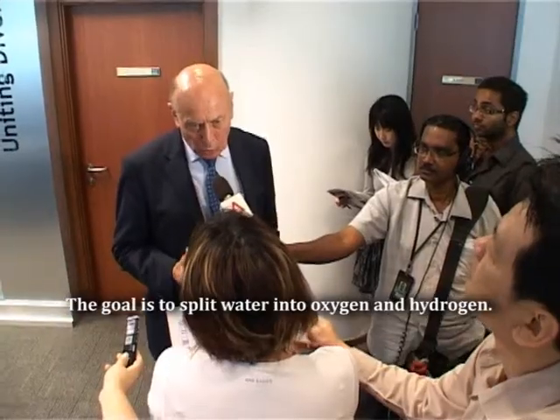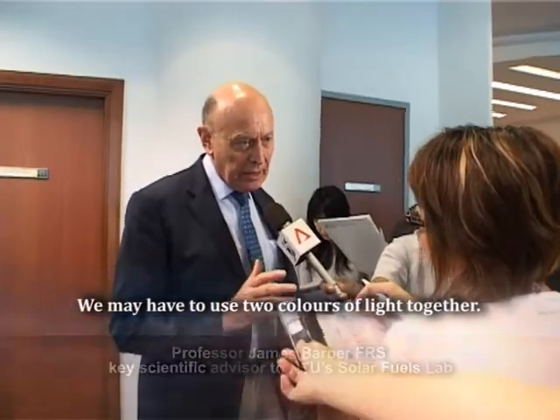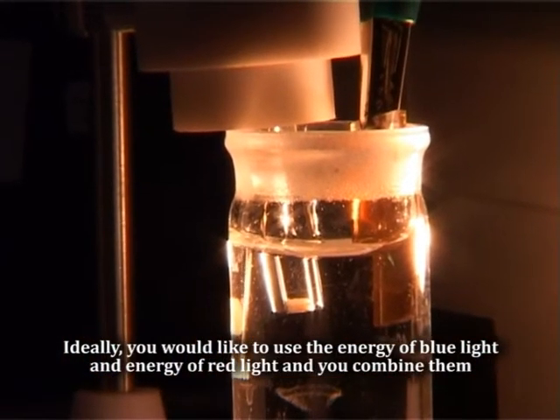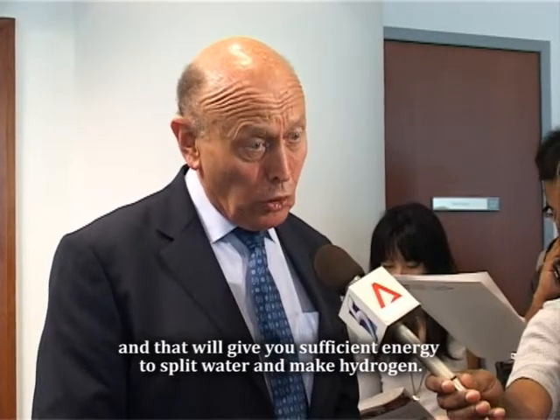The goal is to split water into oxygen and hydrogen, to use two colours of light together. Ideally you use the energy of blue light and the energy of red light, combine them, and that will give you sufficient energy to split water and make hydrogen.